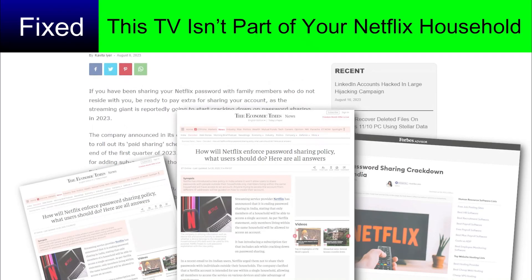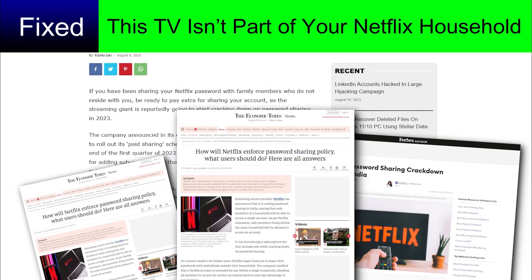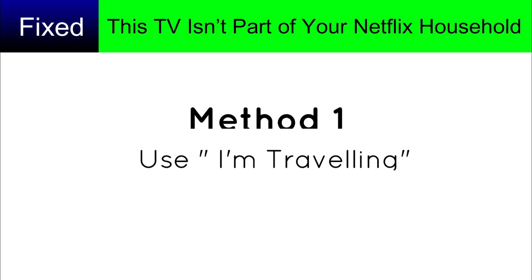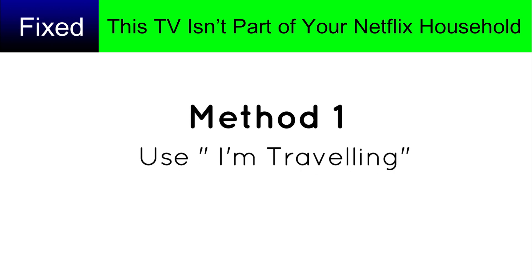A few months back, Netflix started cracking down on password sharing, so subscribers can't share their password with friends who don't live with them. But I am here to fix this problem.